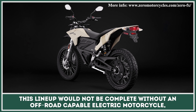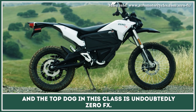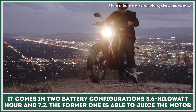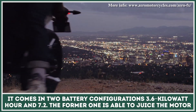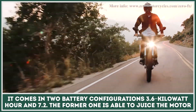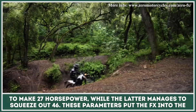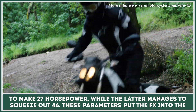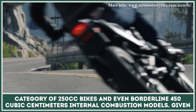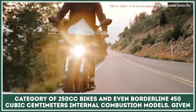This lineup would not be complete without an off-road-capable electric motorcycle, and the top dog in this class is undoubtedly the Zero FX. It comes in two battery configurations, 3.6 kWh and 7.2 kWh. The former is able to juice the motor to make 27 horsepower, while the latter manages to squeeze out 46. These parameters put the FX into the category of 250cc bikes and even borderline 450 cubic centimeter internal combustion models.